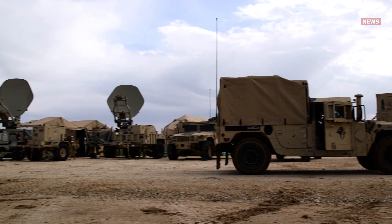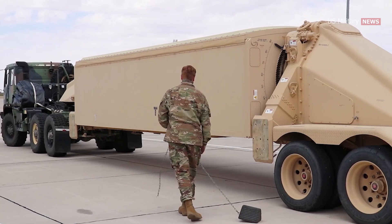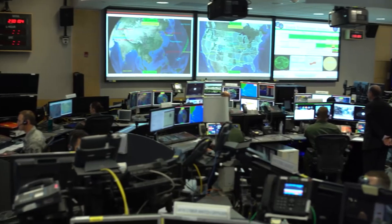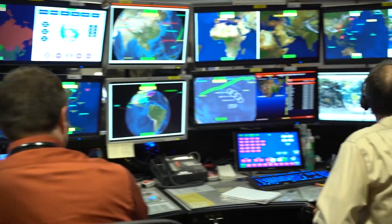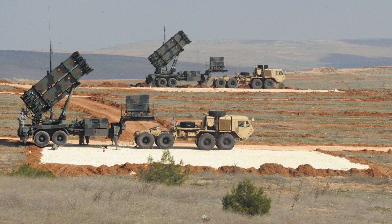Operating in concert, these systems control battery launch operations and transfer fire control information from the AN/TPY-2 radar to the larger command, control, battle management, and communications network. By connecting with C2BMC, THAAD can exchange tracking data with Aegis, ground-based midcourse defense, and Patriot missile defense.